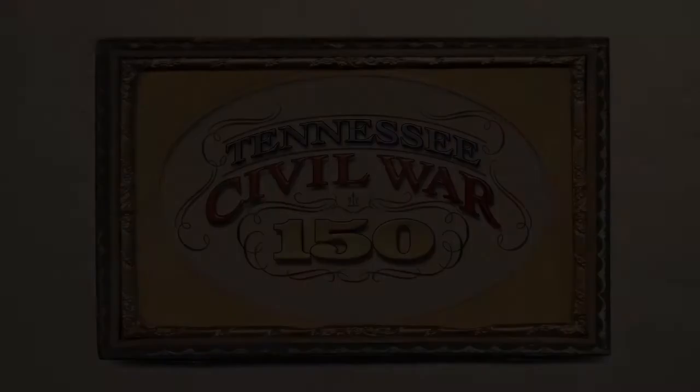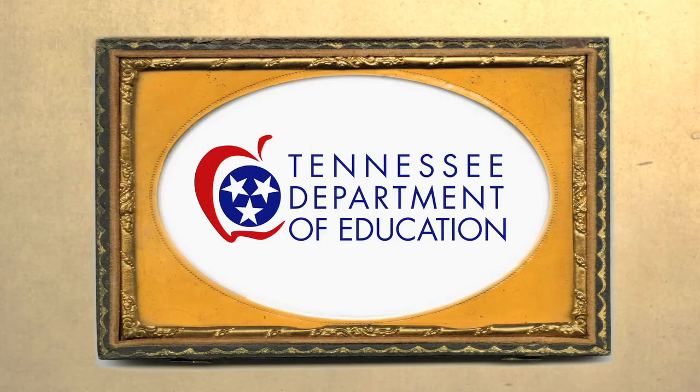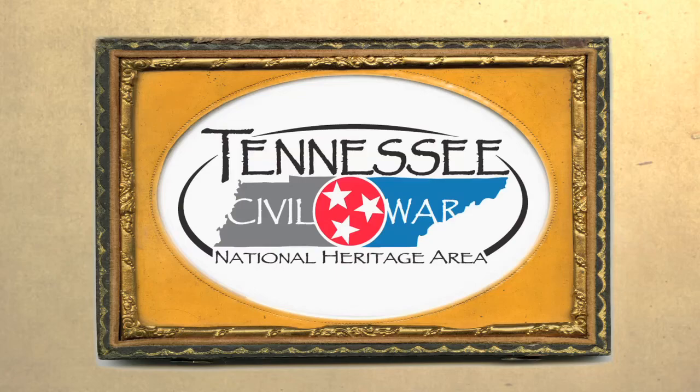Tennessee Civil War 150 is made possible in part by the Tennessee Department of Education, the Tennessee Civil War Sesquicentennial Commission, and the Tennessee Civil War National Heritage Area.